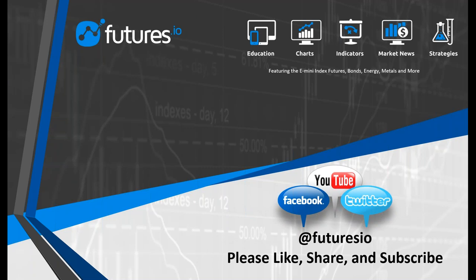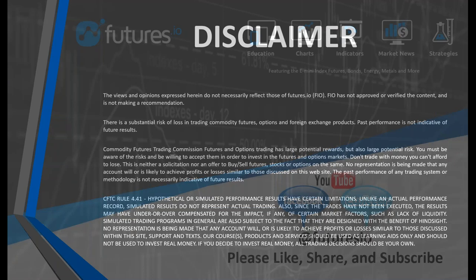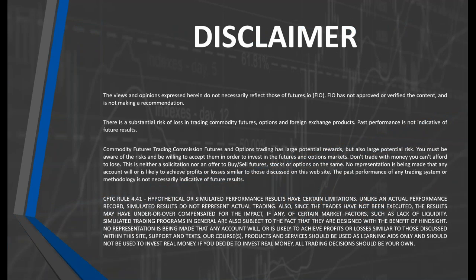For trading news, events, and information, follow us on Facebook, YouTube, and Twitter using at Futures.io. And now, without further delay, I'll hand it over to Al, and you'll get the pop-up to share your screen again.